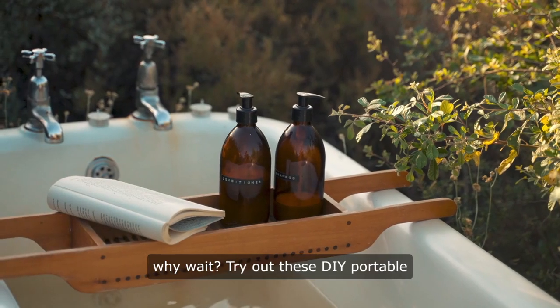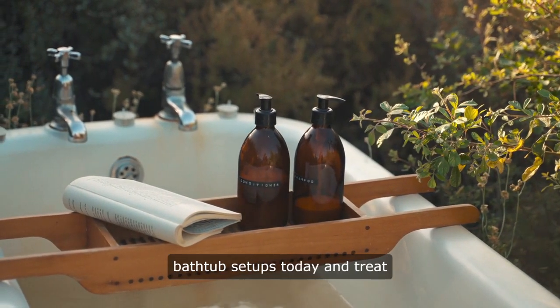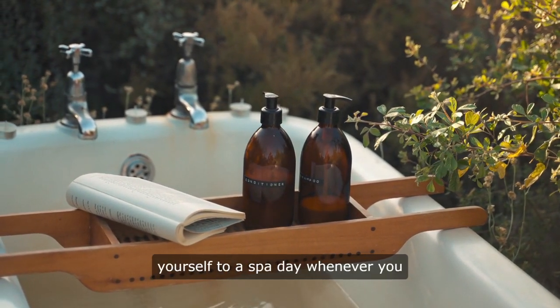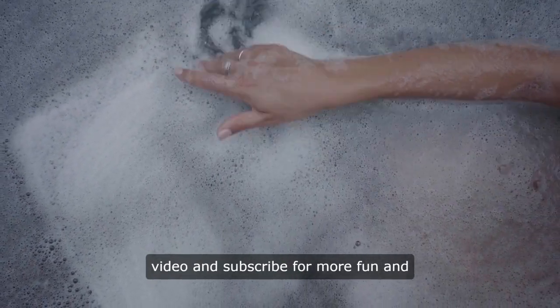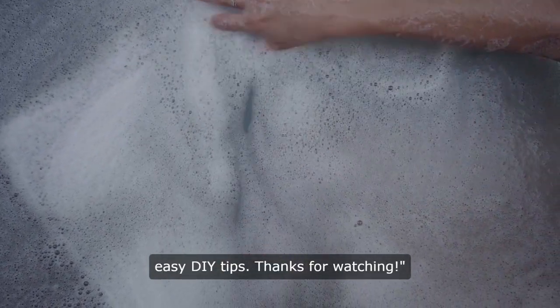So why wait? Try out these DIY portable bathtub setups today and treat yourself to a spa day whenever you want. Don't forget to like this video and subscribe for more fun and easy DIY tips. Thanks for watching.